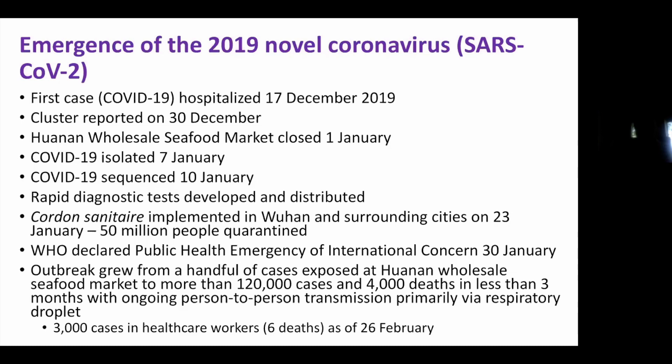Rapid diagnostic tests were developed and distributed within a couple of days. On January 23rd, the central Chinese government imposed a cordon sanitaire, shutting down the whole city of Wuhan — a city of 11 million people — and some surrounding cities. WHO declared a public health emergency of international concern on January 30th. The outbreak has grown to more than 130,000 cases and 4,000 deaths, through droplet transmission, which is important — I'll come back to that.